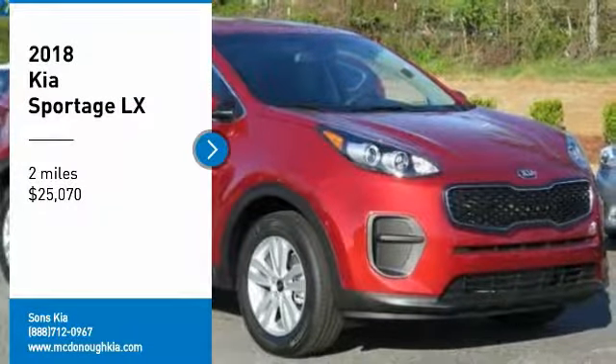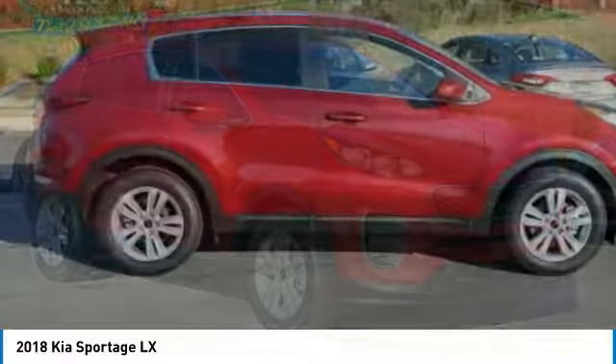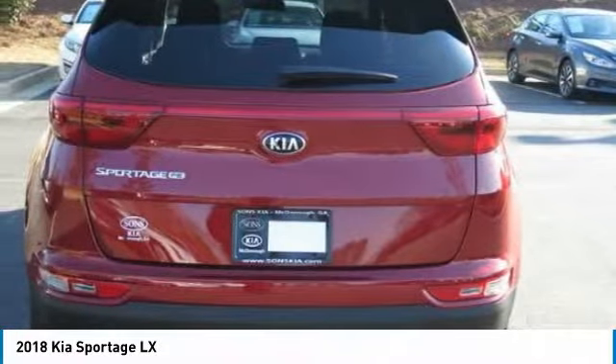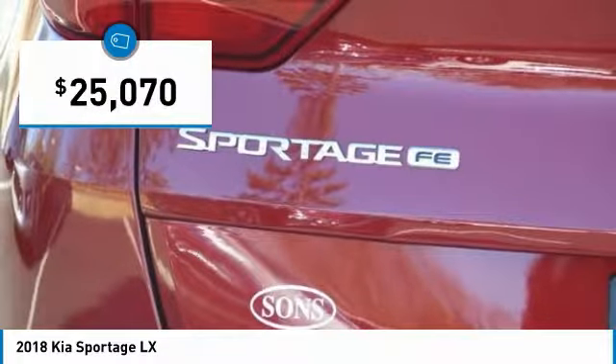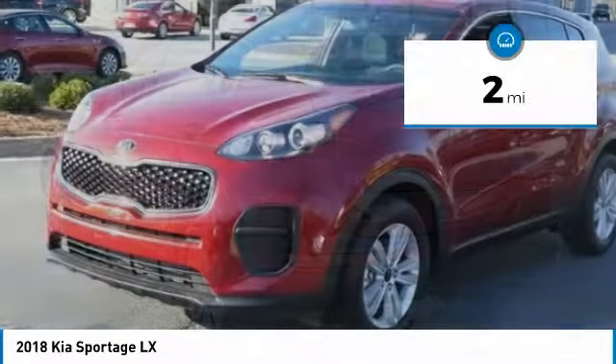We are pleased to show you the 2018 Sportage. With its sleek and stylish exterior and its roomy, feature-laden interior, the Sportage both looks good and performs well on the road, and is priced below $30,000. This vehicle has less than 100 miles.